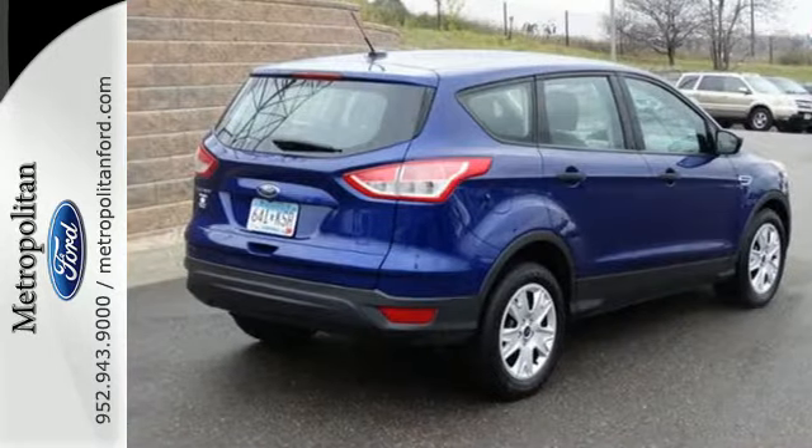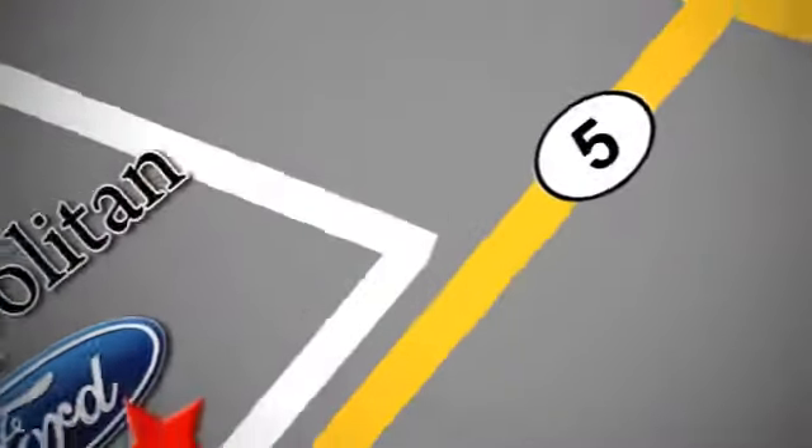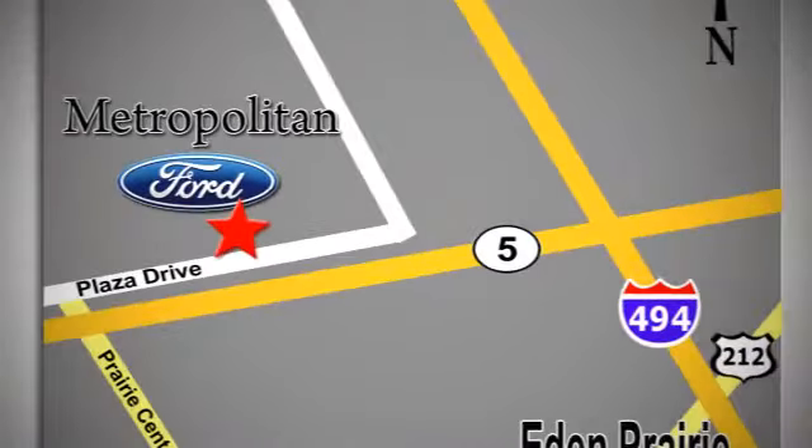Bring the family in for a test drive today. Whether you're buying today or just shopping at Metropolitan Ford, you can expect to experience something truly unique. Call or stop in today. We're conveniently located near 494 and Highway 5 in Eaton Prairie.